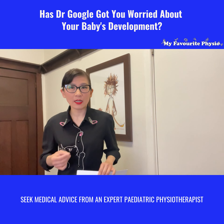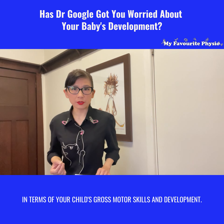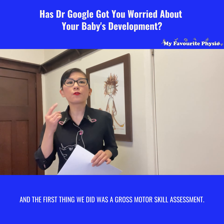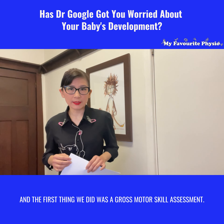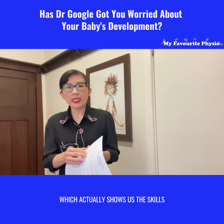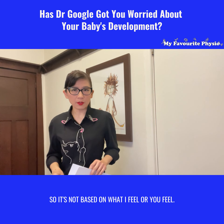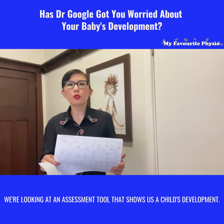That's what you should do if you're ever in doubt: seek medical advice from an expert pediatric physiotherapist in terms of your child's gross motor skills and development. We saw this little one - he's eight months old - and the first thing we did was a gross motor skill assessment. We use a tool like this, which actually shows us the skills that little ones should be achieving.